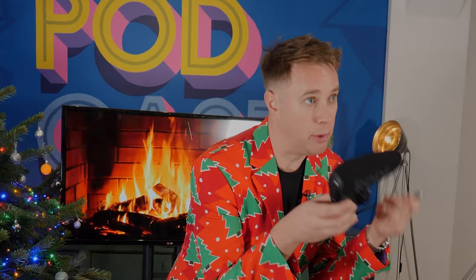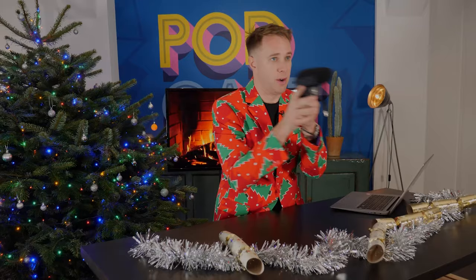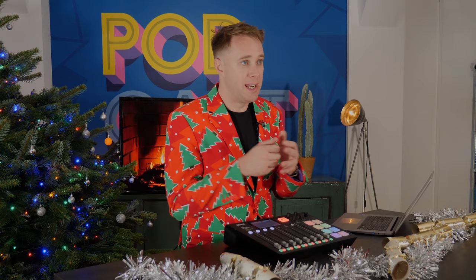On day number nine we've got the Rode VideoMic Pro Plus, which is a fantastic onboard camera mic — you slot it on top of your camera. It's a shotgun mic, so it's nice and directional, and you can use it for those all-important roaming interviews and shots. This thing retails for around $200.